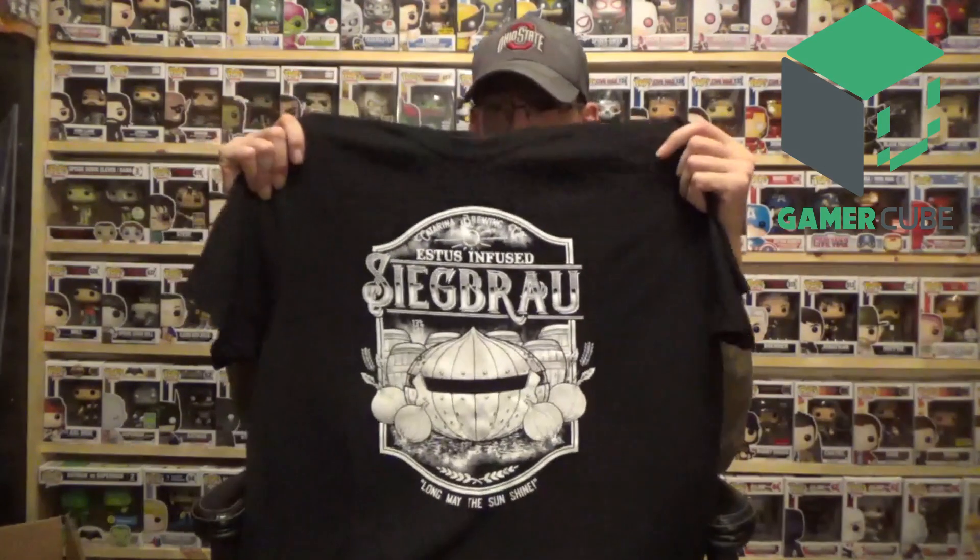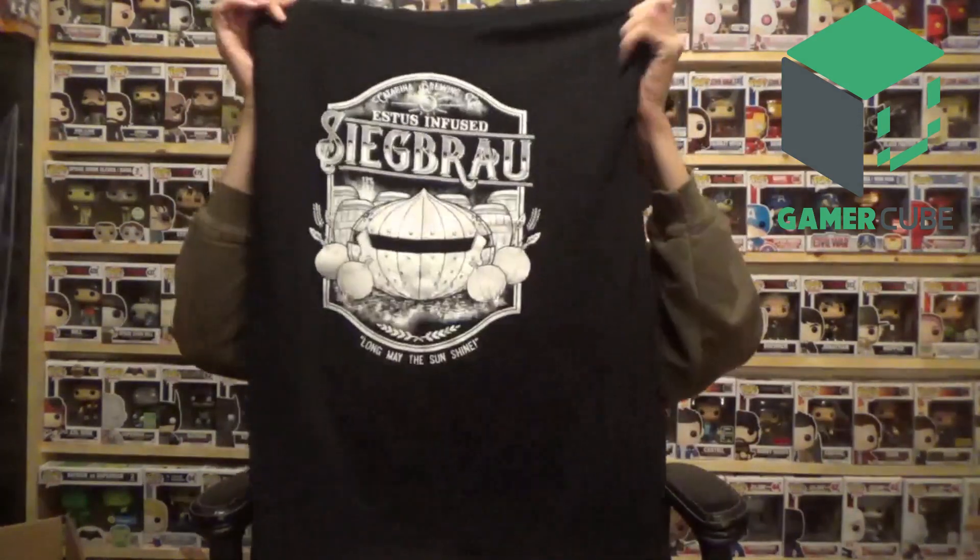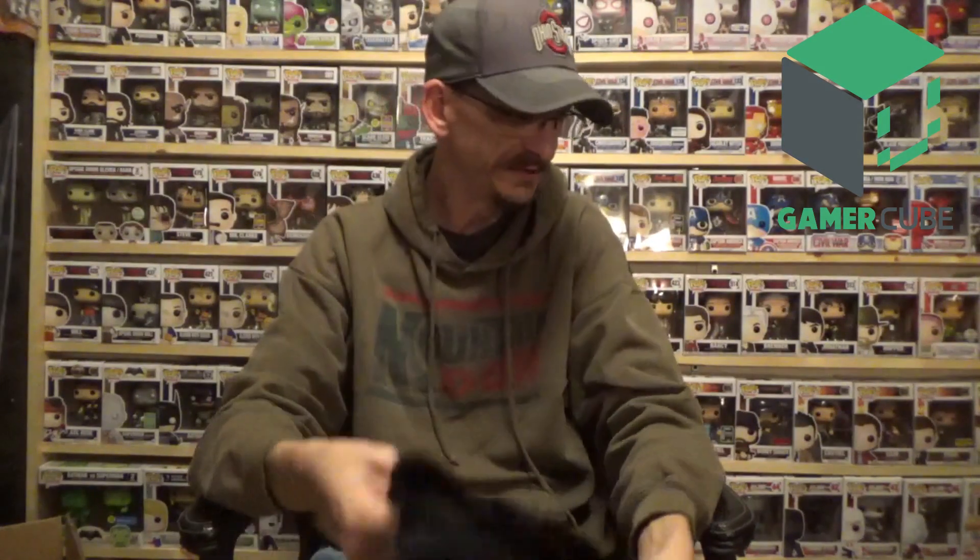Again, this was just a promotional box so I'm not sure what you'll see in the regular box, but I'll leave a link down below in case you're interested. Two t-shirts plus other goodies — not a bad price for a $24 box. I want to thank Mike and the team over at Gamer Cube for sending me out a promotional box, I appreciate it greatly. You guys have a wonderful day and I'll see you next time, bye!